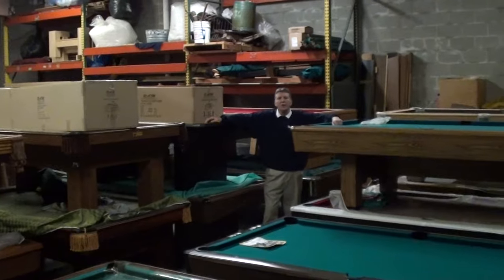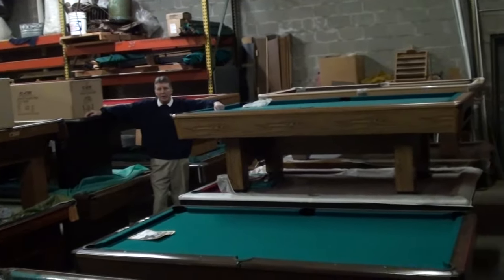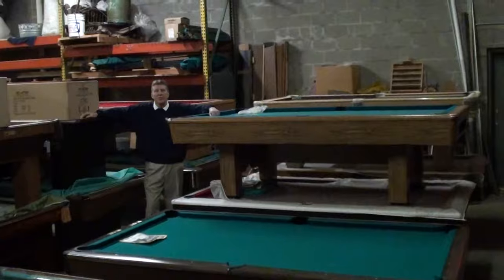These tables will have brand new felt, brand new cushions, and we do whatever we can in order to make these tables a better playing table for you and your family.